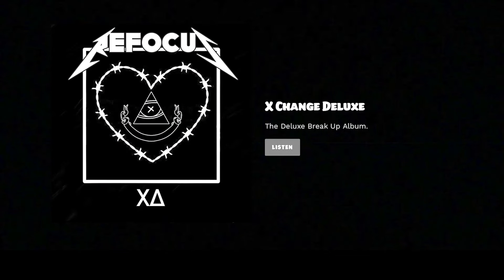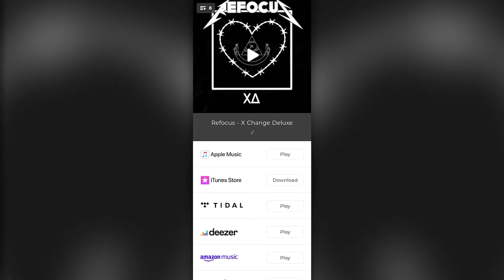I released a new album called X Change Deluxe and it's available on all these streaming platforms. You can stream it now — it's also available on refocusmusic.com. I'll leave 30 seconds in case you wondered what it sounds like.